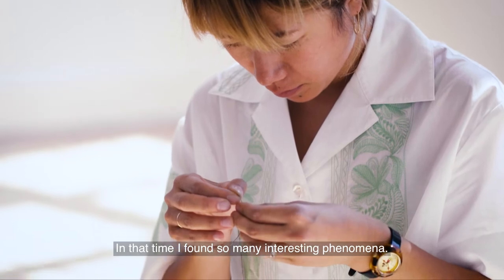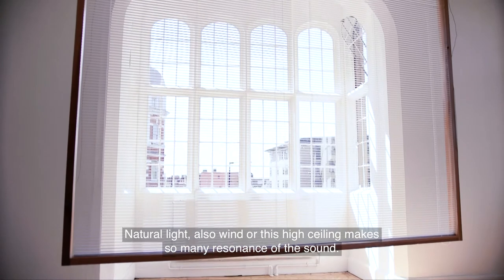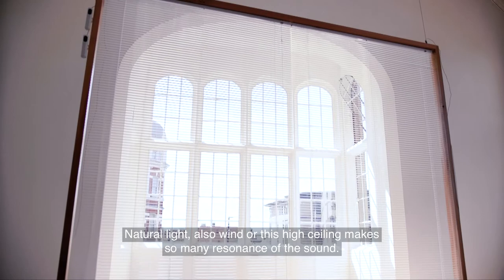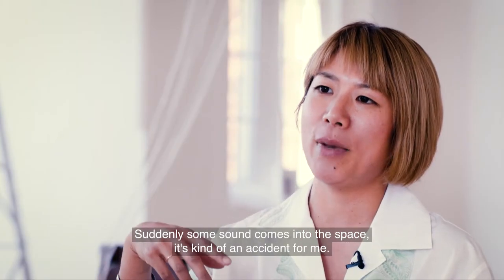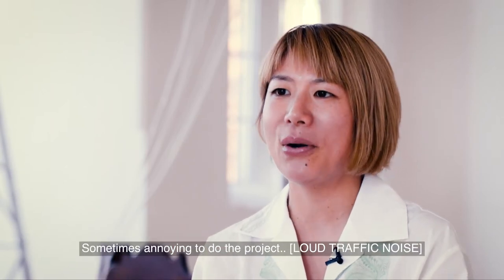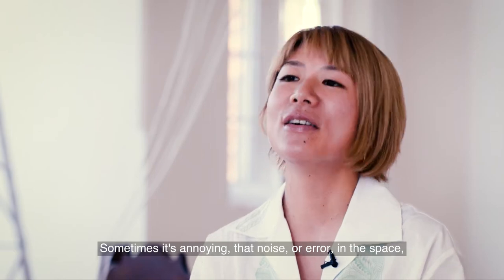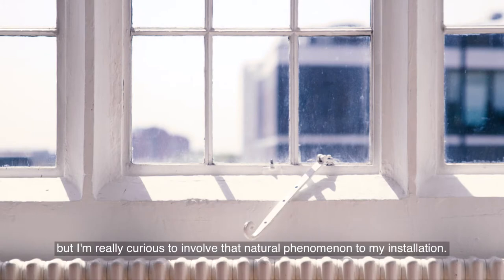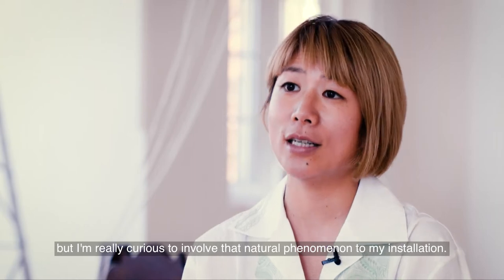In that time, I found so many interesting phenomena — natural light, also wind, or this high ceiling — they make so many resonances of sound. Suddenly some sound comes into the space. It's kind of an accident for me. It's sometimes annoying to do the project, sometimes too annoying — the kind of noise or error in the space. But I'm really curious about how to involve that kind of natural phenomena in my installation.